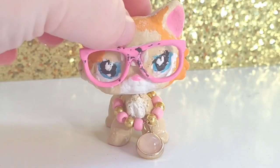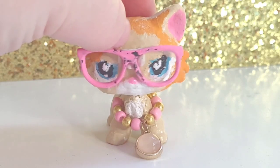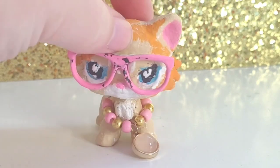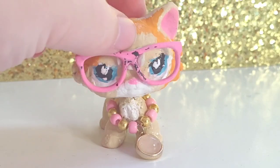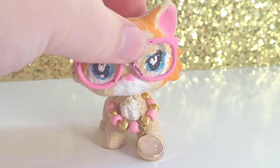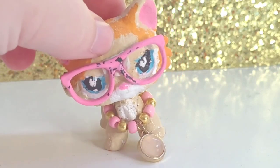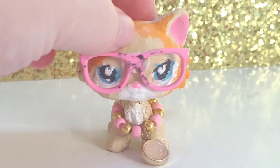Hey guys! This is AbbyKittyPaws and welcome back to another collection video. Today I'm going to be showing you my Carly collection since I have a lot of them. I cannot stop collecting Carlys. We're going to do them in the order they were released, right from 58 to customs.